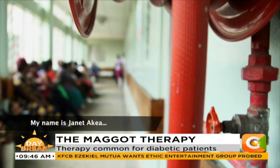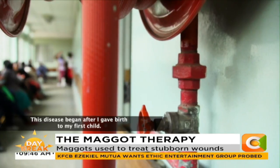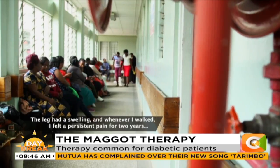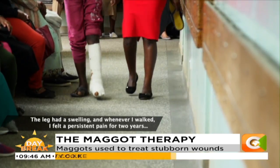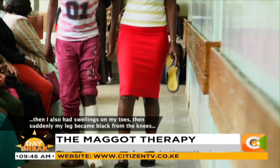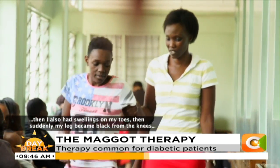Janet recounts that for 31 years her wound has been persistent and problematic. Her leg began to swell, and every morning when she stepped down there was intense pain. It continued for about two years, then sores started appearing one after another, spreading across her leg.